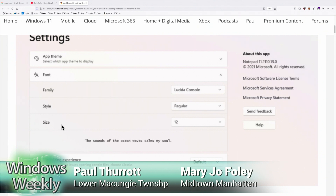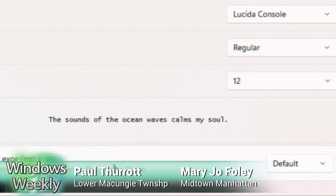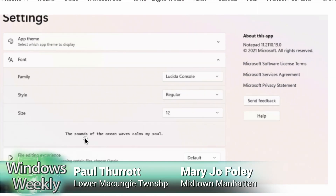What is this sample text? 'The sounds of the ocean waves calms my soul.' That's the sample text from the leaked image. There's a grammar error in it, but maybe they'll fix that. That'd be funny if they introduced a grammar error as the big change. They didn't want to say 'the quick brown fox jumps over the lazy dog' because, as we now know, it's insulting to dogs.